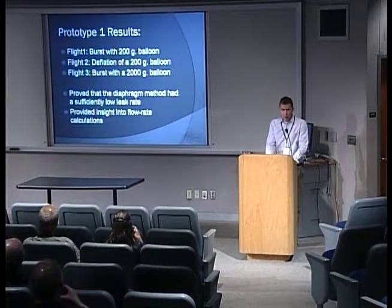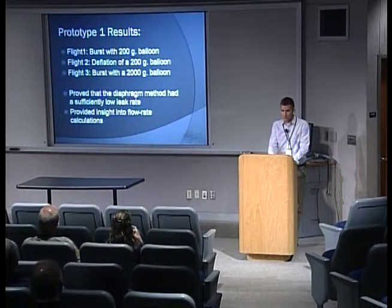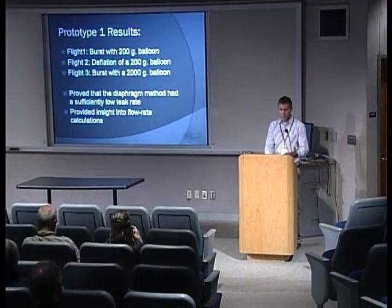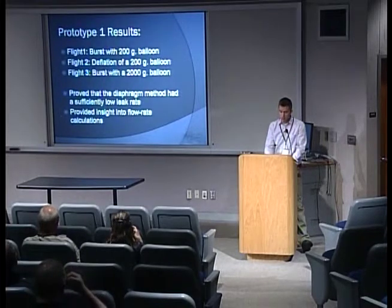After that summer we walked away with a few conclusions. We proved that our diaphragm had a sufficiently low leak rate — it wasn't leaking on its own, and we could actually cause balloons to burst. This also provided some insight into our flow rate calculations: were we able to actually vent enough from a 2,000-gram balloon with such a small flow orifice?